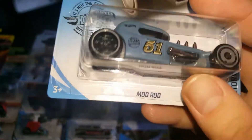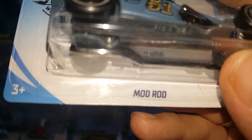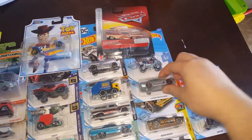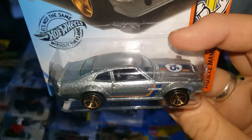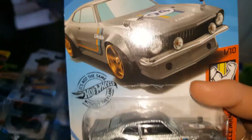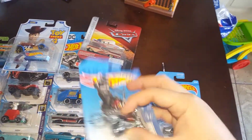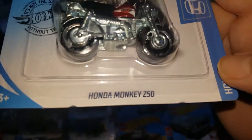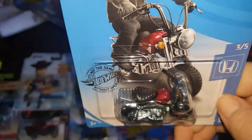From the Gumball 3000 series, this is number 51 on the side — guessing for the 51st year of Hot Wheels — the Mud Rod, a very cool casting. We also got the Ford Maverick Custom in white, red, and now in gray. Next is the Honda Monkey 250 — trying to collect all these little bikes. This one's in red, pretty cool.